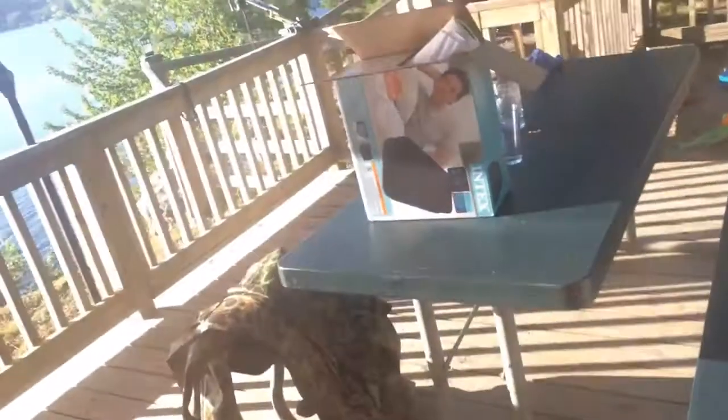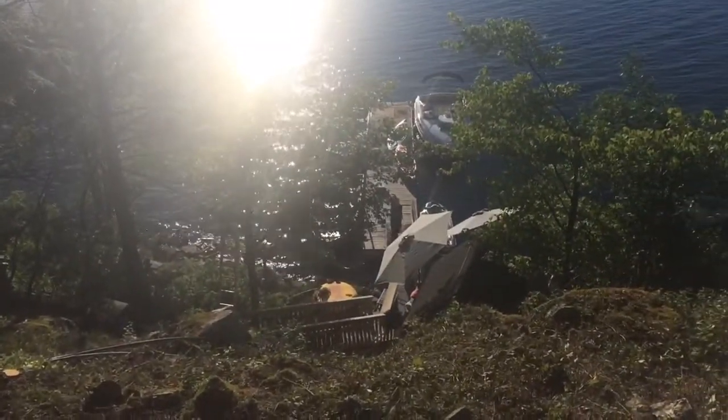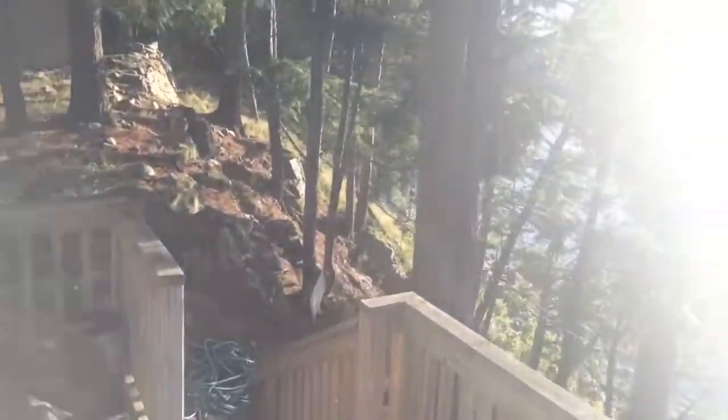I'm actually staying in this back room right here. The good part about this place is actually the view from up there. Can you see Isabella down there? And then there's the back view out that way. Really steep stairs to get down there.